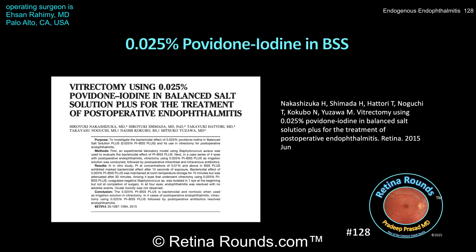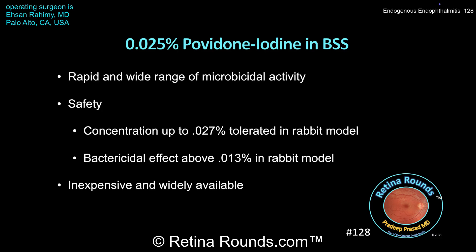In four eyes undergoing vitrectomy using 0.025% povidone iodine BSS plus infusion, endophthalmitis completely resolved in all cases with no adverse events or ocular toxicity. Povidone iodine may be a useful adjunct during vitrectomy due to its rapid and wide range of microbicidal activity against bacteria, including multidrug-resistant bacteria, fungi, viruses, acanthamoeba, and biofilms.